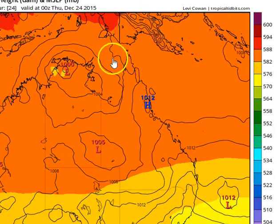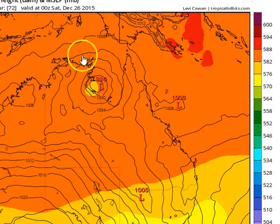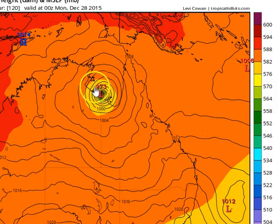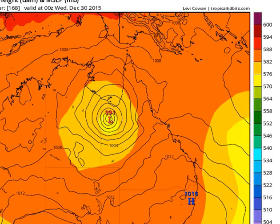Looking at the European model, we see a much better initialisation of the system near the Western Top End. It moves it up just to the west of Darwin and then tracks it away to the east across the Northern Top End coast. It exits into the Gulf of Carpentaria sometime on Christmas or very early on Boxing Day morning. We then see the system intensify into a tropical cyclone, drift around aimlessly for about a day or so, and then resume a south-southeasterly direction before starting to move inland.